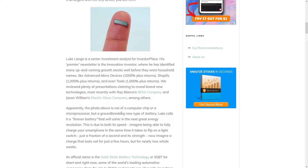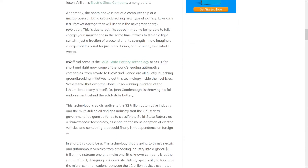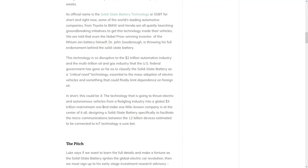but a new type of battery that Langeau calls a forever battery that will usher in the next great energy revolution. He says its official name is Solid State Battery Technology, or SSBT, and that this technology is so disruptive to the $2 trillion automotive industry and the multi-trillion oil and gas industries that the US federal government has gone so far as to classify the solid state battery as a critical need technology, essential to the mass adoption of electric vehicles and something that could finally limit dependence on foreign oil. And there's one little-known company at the center of it all.